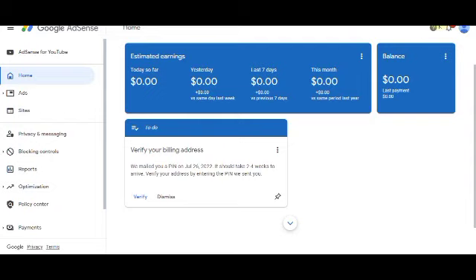Number two: you have to write quality articles. Your article must not be less than one thousand words. You must write 15 to 30 articles — do not write just two or three and apply, it will not work. You must write at least 15 quality articles if you want your site to be monetized by Google.